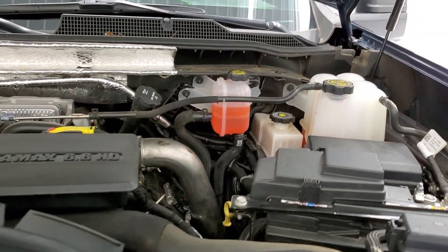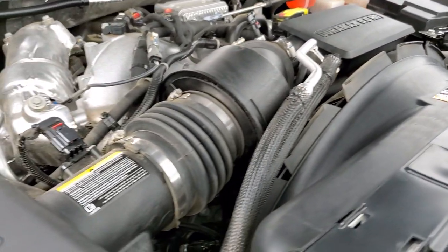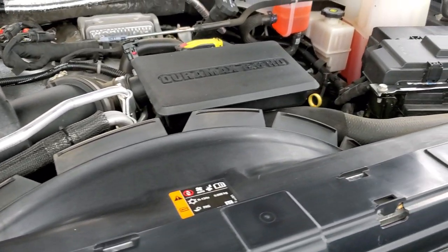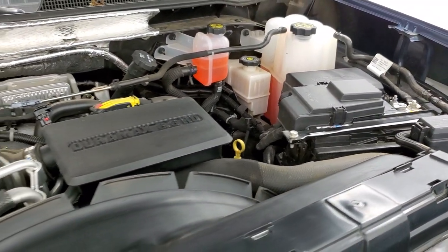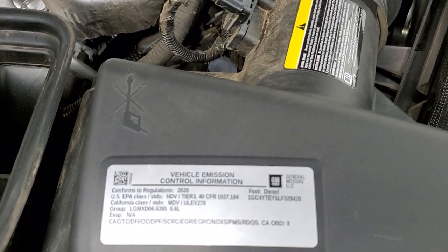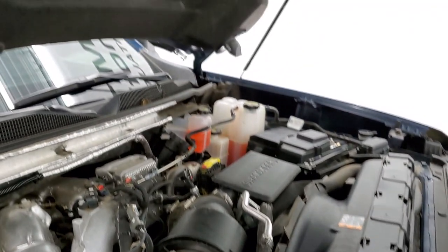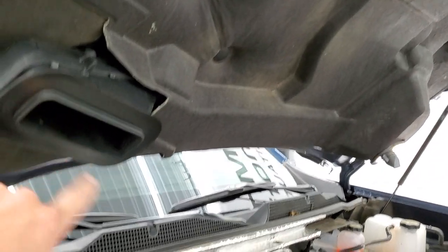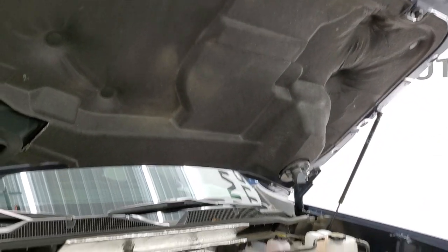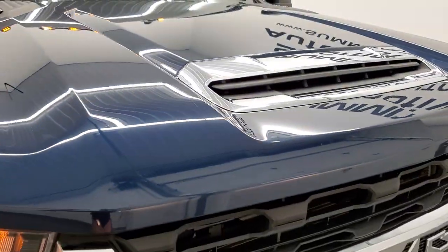Under the hood we have the 6.6 liter Duramax diesel L5P motor. The engine bay is very clean and it runs very smooth. This truck has been fully safetied and inspected by our service shop — it has a fresh oil and filter change and all the fluids have been checked and topped off per the state of Wisconsin inspection process. There's your emissions sticker. And like I said, that hood scoop is functional — it comes down right here into the air box. The shocks do a nice job holding that hood up. This truck is 100% ready to go.